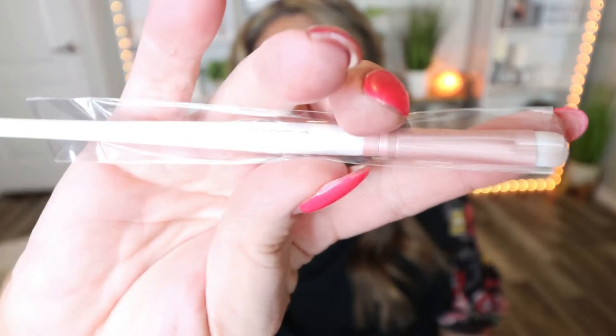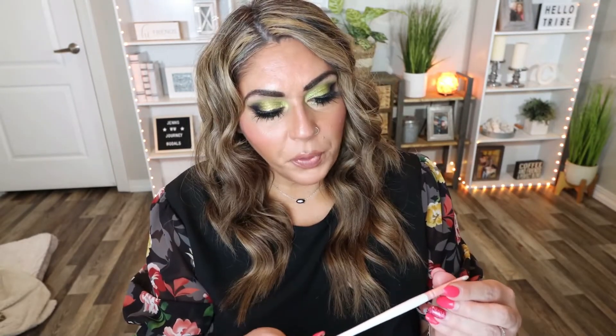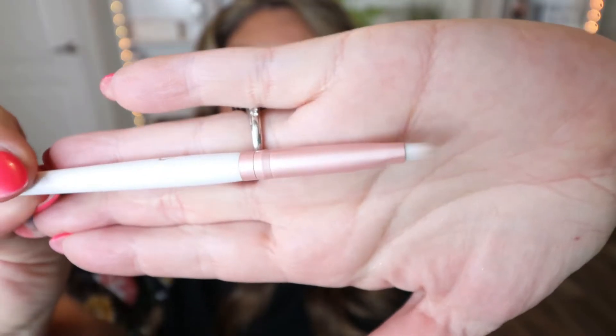The next product in my box looks like an eyeshadow brush, and this is actually not listed in the little magazine. This is from the brand Puma or Luna — it's really hard for me to read. It is a flat shader brush. I use these a lot when I apply eyeshadow — I actually use these for my shimmers to pack them on my lid. It feels really nice; the bristles are nice and soft. I don't know much about this because it's not in the magazine, but I love getting brushes and makeup tools.